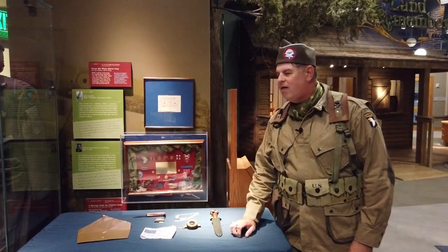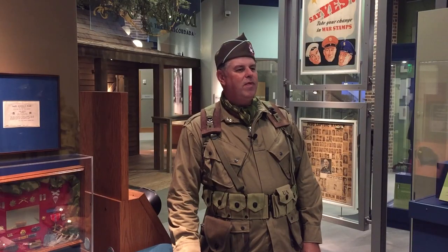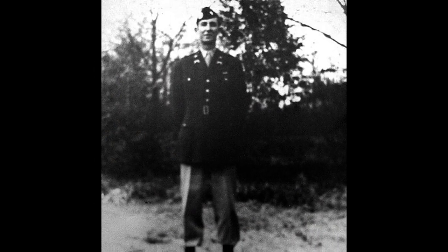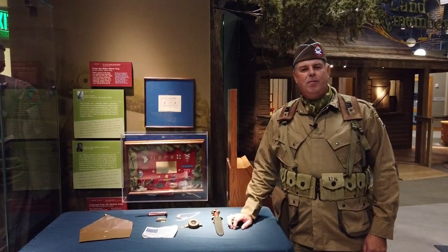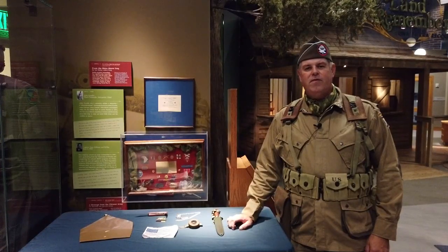This case personifies our local, national, and even international history because it is filled with objects pertaining to D-Day, or the Normandy invasion of June 6, 1944. These are items from Sam Gibbons. Captain Gibbons, during the time of the D-Day invasion, who went on to become a major in the U.S. Army, was a staff officer in the 501st Parachute Infantry Regiment, part of the 101st Airborne Division.